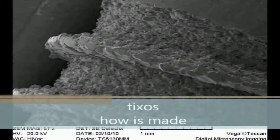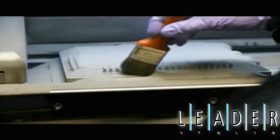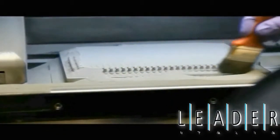Meet Tixos, a unique implant. The direct laser metal forming technique by microfusion of titanium particles creates Tixos.